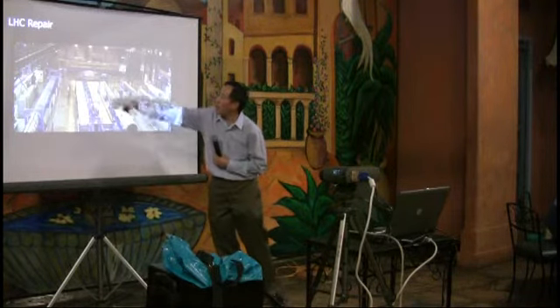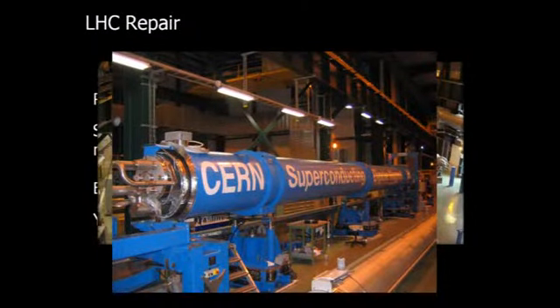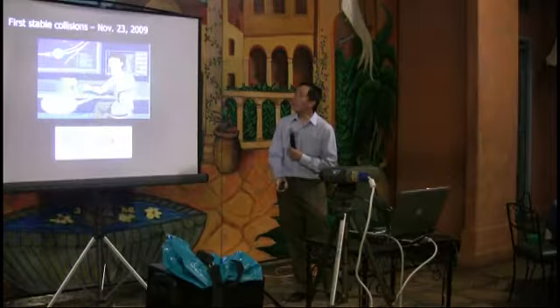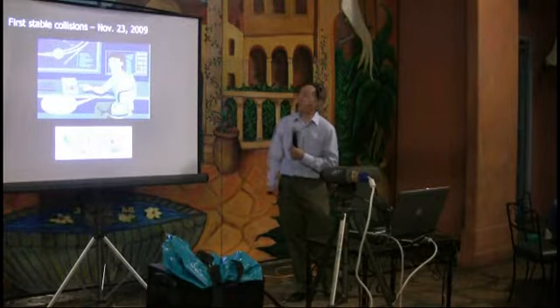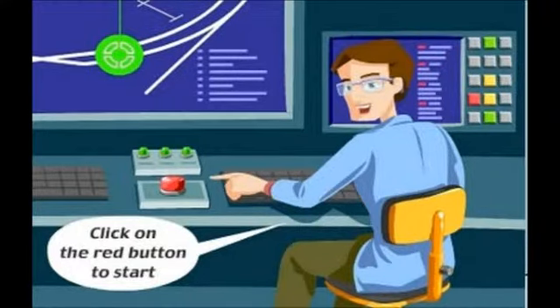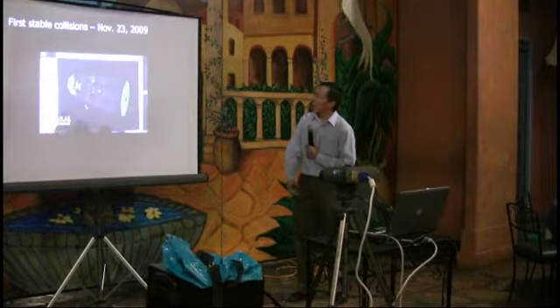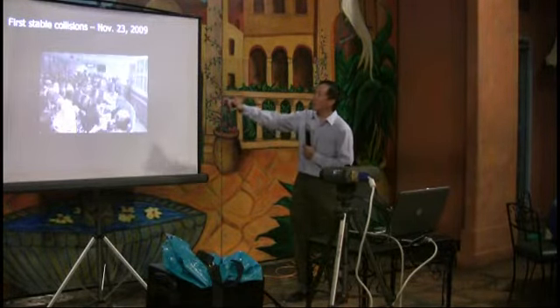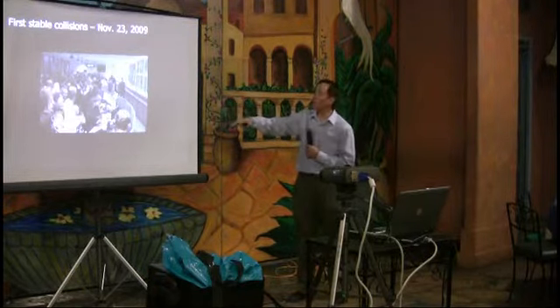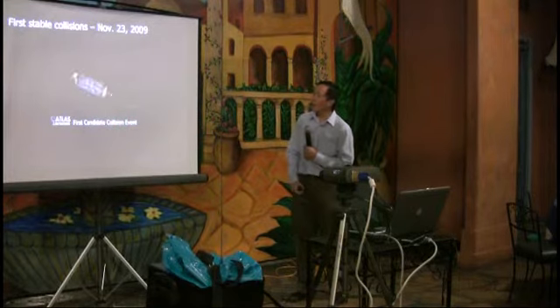Here is the facility where they were testing and retrofitting the magnets. You can see the scale — a person next to one of the magnets. They were able to repair everything, and on November 23rd they had their first collisions. They started by putting beams in one direction, then achieved actual collisions just about two months ago. This is the control room on the day of the first collisions.